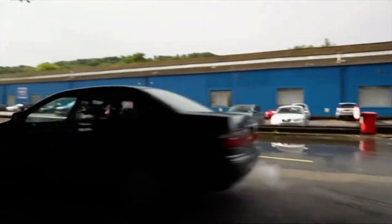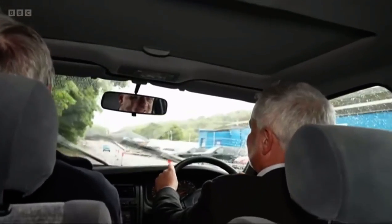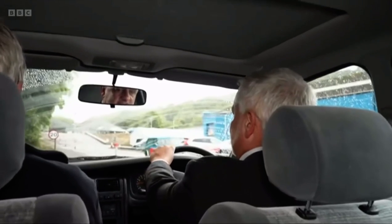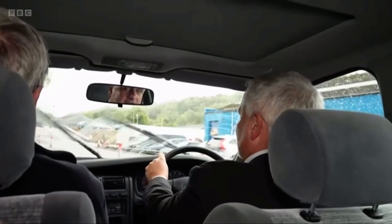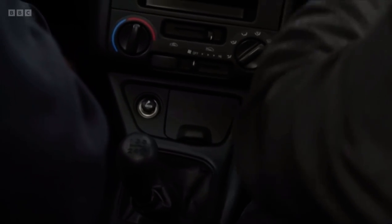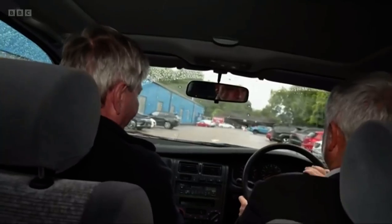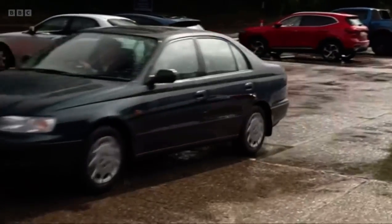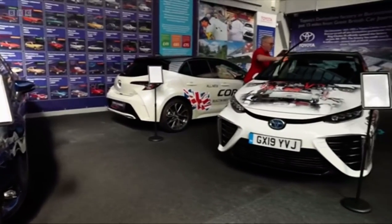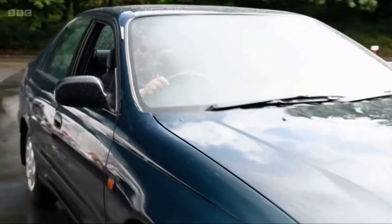Over the last 32 years, more than five million cars have been built at the Toyota plant at Burnaston, and this is the very first one. It still drives and has just 3,000 miles on the clock. It's typical of a generation of early 90s cars in that it does everything you want it to do in a very efficient, analog sort of way. The museum also features two other cars produced at the Burnaston plant over the last three decades, and a state-of-the-art car which runs on hydrogen.